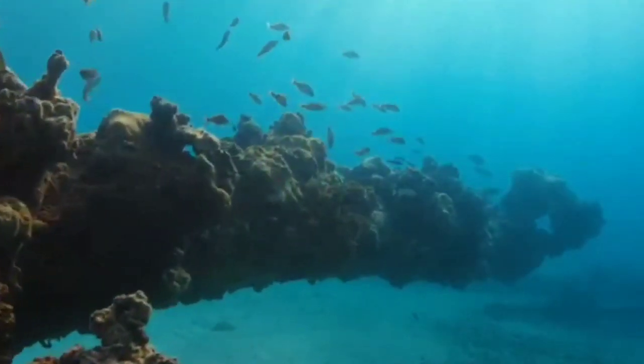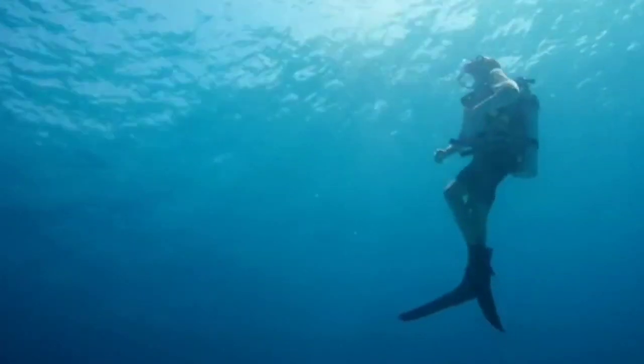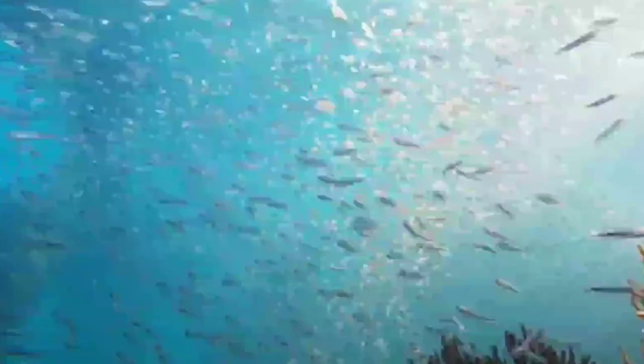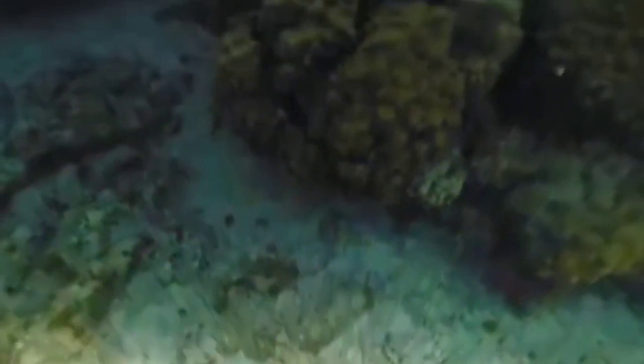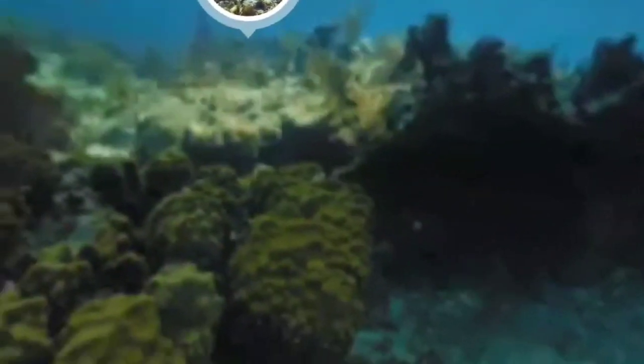I came to Fort Jefferson for the first time as a child more than 25 years ago. I never imagined I'd one day be working here, diving the pristine waters, and educating visitors on our resources. Dry Tortugas is a fascinating mix of natural and cultural resources, and it's our job to help conserve them for future generations.